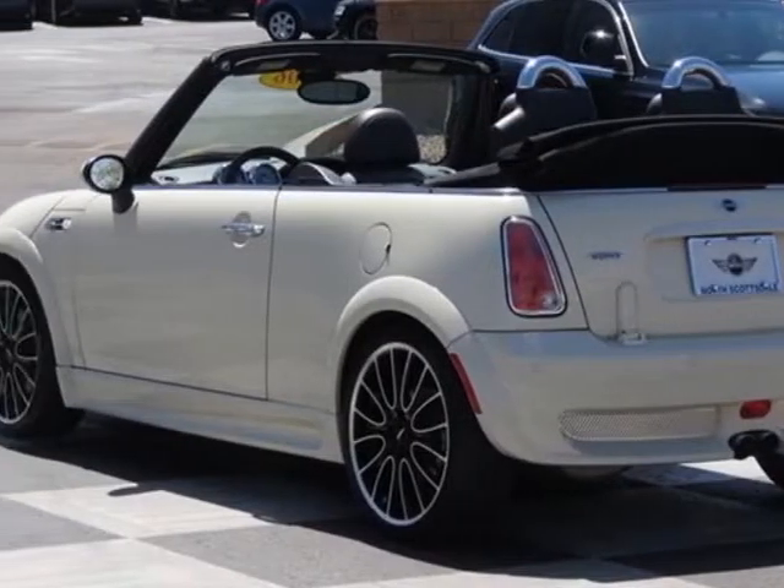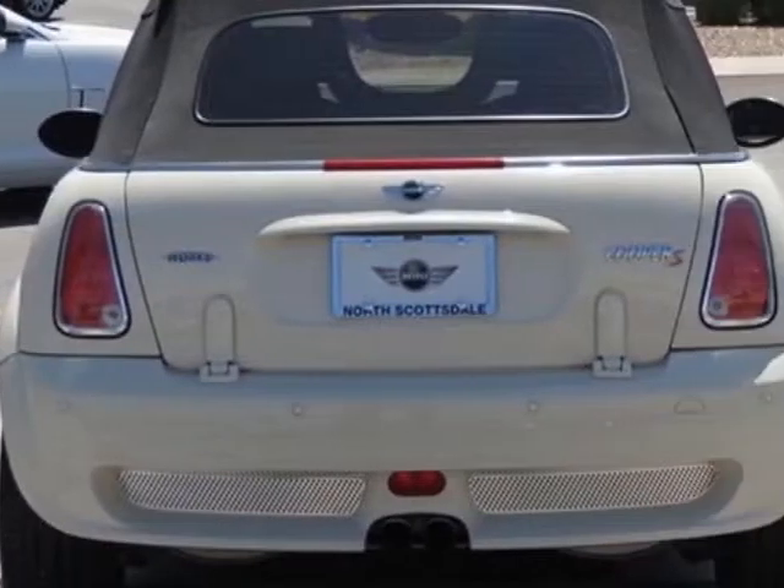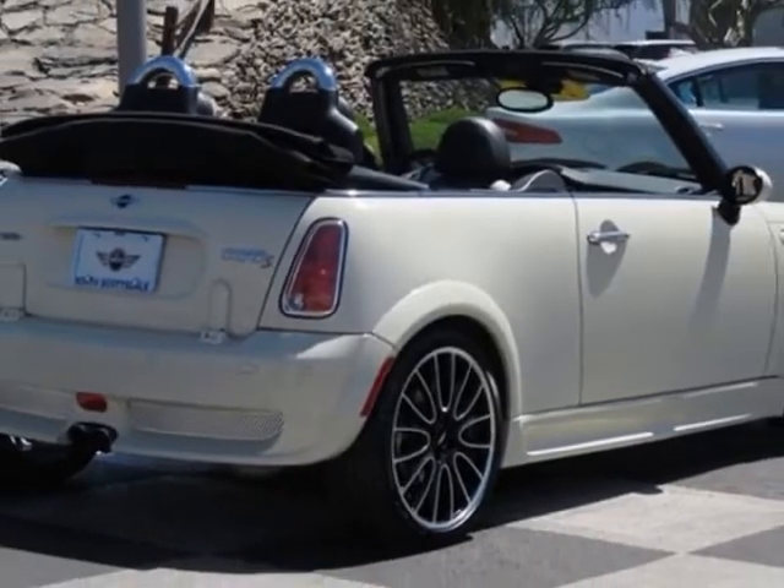This Cooper Convertible boasts a 1.6 liter engine and has a 6-speed manual Getrag transmission.